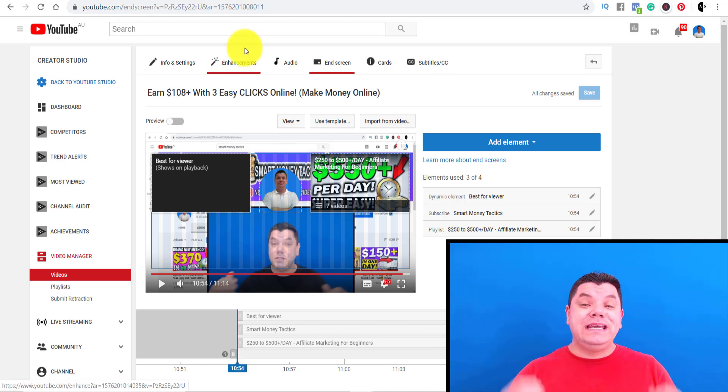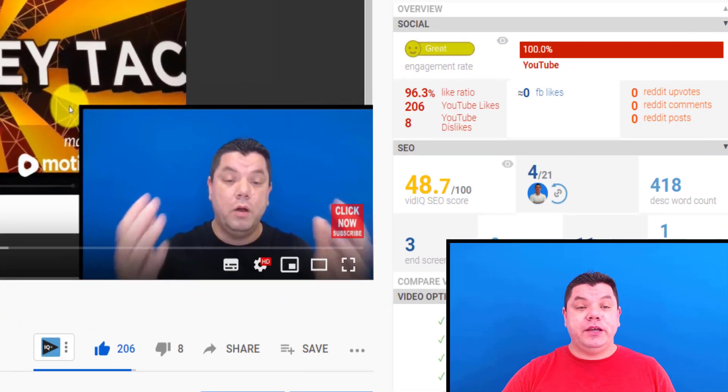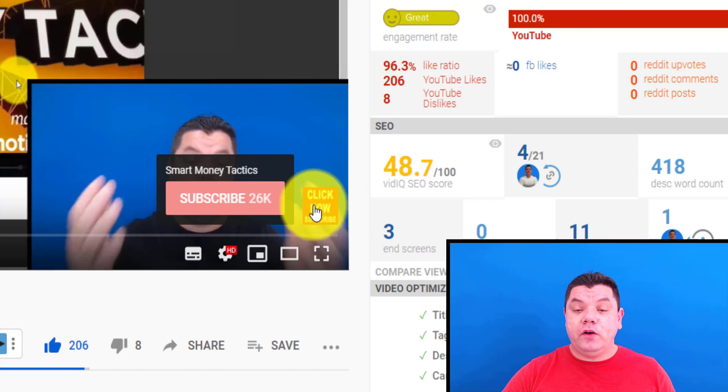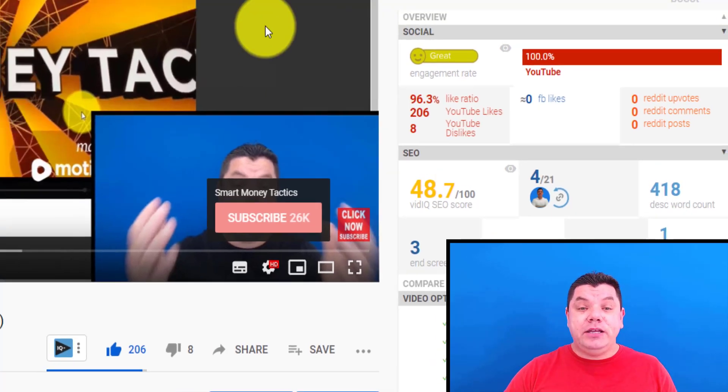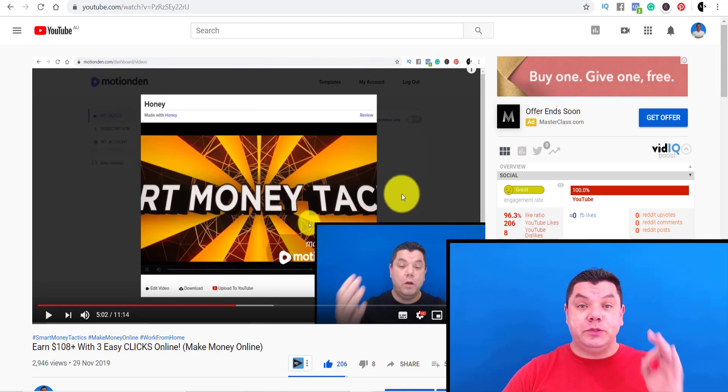Another tip to get YouTube subscribers fast is branding. If you have a look at one of my videos, on the bottom right-hand corner I've got a 'click now to subscribe' button. If you click on it, it automatically sends you over to subscribe to that channel. These little things are crucial for you to get your first 100 subscribers.